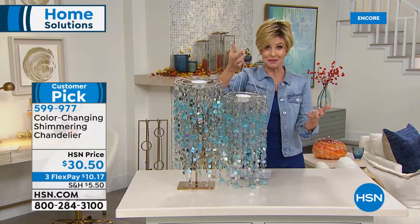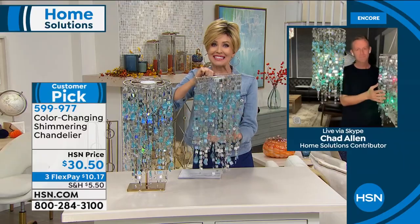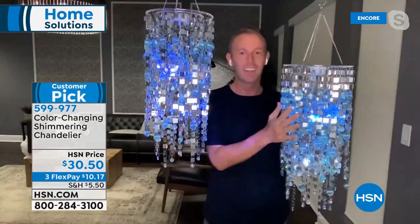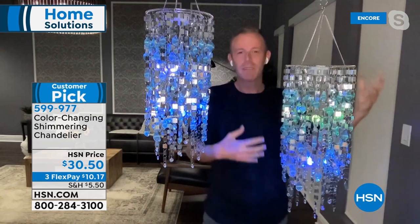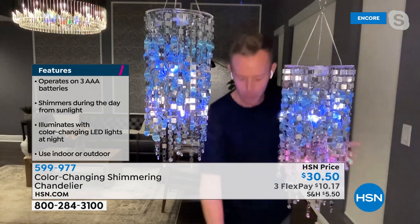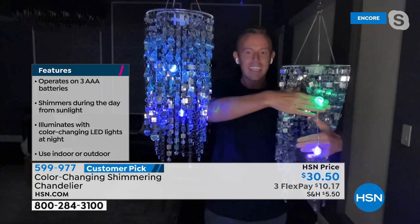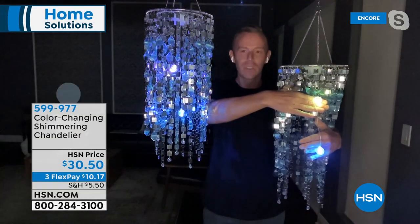Chad, you and I were both thrilled that this customer pick was back in stock. I know you tried to get the 10,000 we had in February and we could only get 3,500. Lighting is really important right now as we get into fall season — we get outside more, the weather is manageable. That's where the color-changing shimmering chandelier really comes in. Let me bring my lights all the way down — there are two LED globes on the inside. The two LED globes hanging in the center color-morph through a bunch of different colors, really soft and gentle.